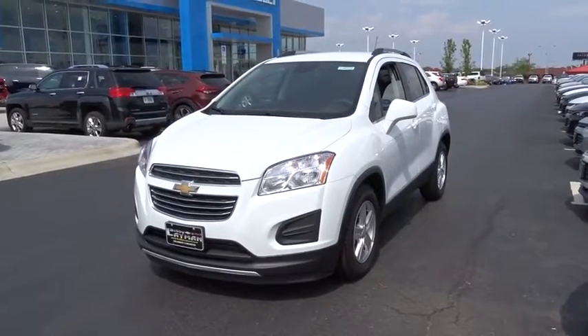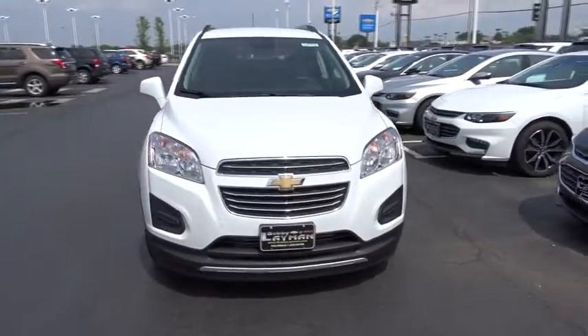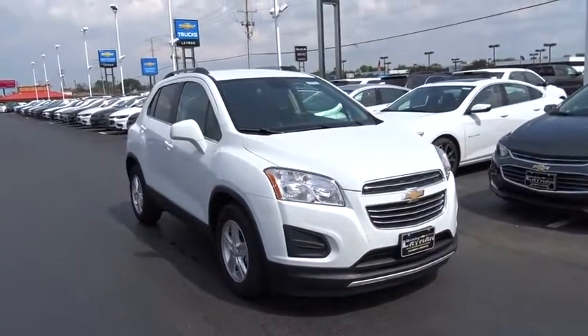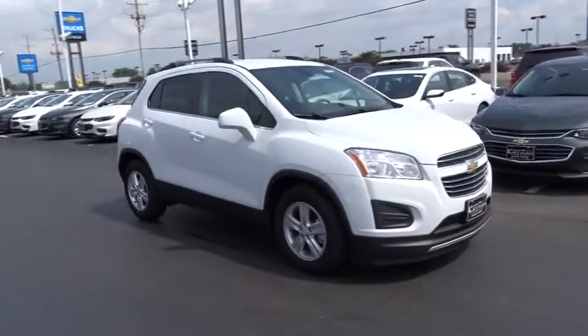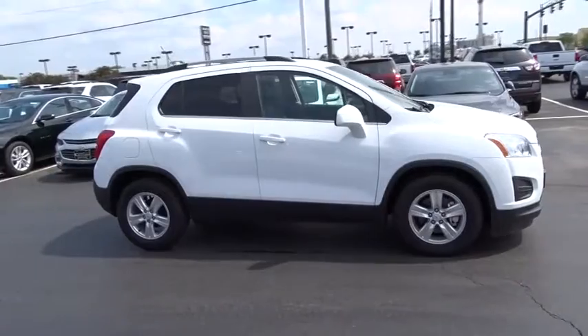The 2016 Chevrolet Trax. The Trax is tiny on the outside, but remarkably spacious within. It comes with a clean and modern interior. This vehicle has less than 200 miles. Here are some of this vehicle's great options.